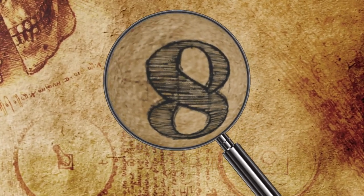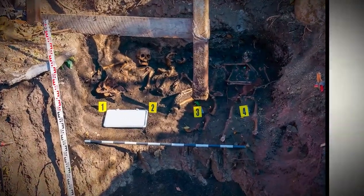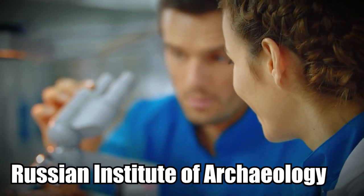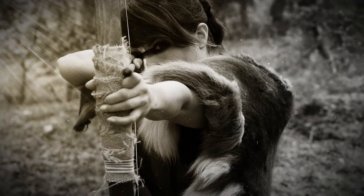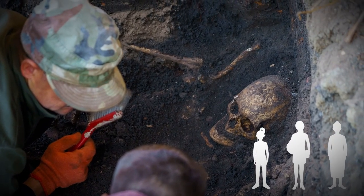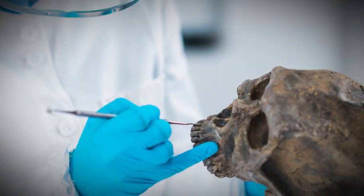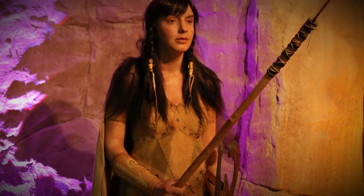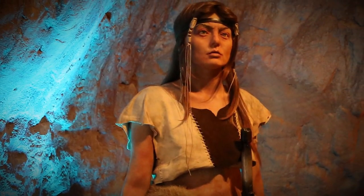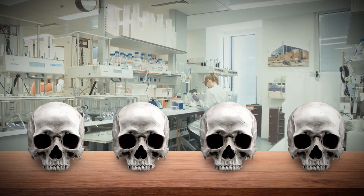Inside a Russian tomb, archaeologists have discovered three generations of ancient Amazonian women warriors. According to the Russian Institute of Archaeology, researchers uncovered the remains of four Amazon women, each a different age but all buried in the same tomb — the first between 12 and 13, the second between 20 and 29, the third between 25 and 35, and the fourth between 45 and 50. That's three generations of Amazonians.